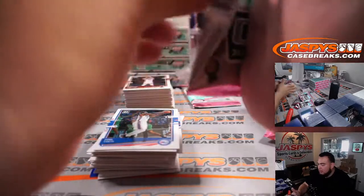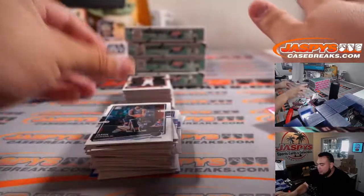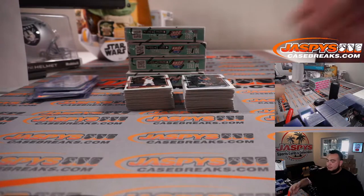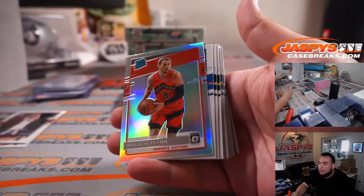I wasn't trying to pull Halliburton, it just happened. Every year there's always those players that you just pull too much — it's not that you want to pull them, it just happens. Halliburton seems like that kind of player for me. Malachi, Lucevic, Emanuel Quigley, Reign in Threes Middleton.